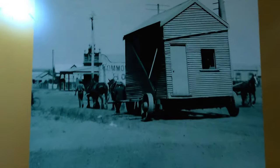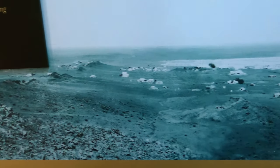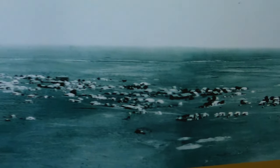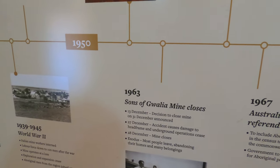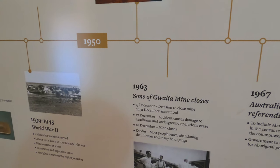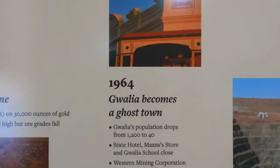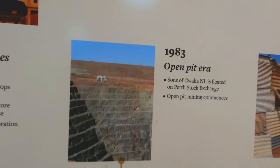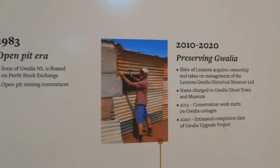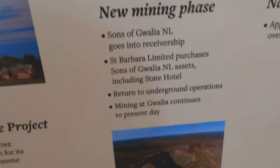Have a look at this — this shows how some of the workers got to their homes here, horse-drawn. This is a photo of Gwalia from Mount Leonora. An accident caused damage to the head frame and underground operations ceased in 1963. By 1964 it became a ghost town. Then 1983 the open pit era began — preserving Gwalia. New mining phase 2005.